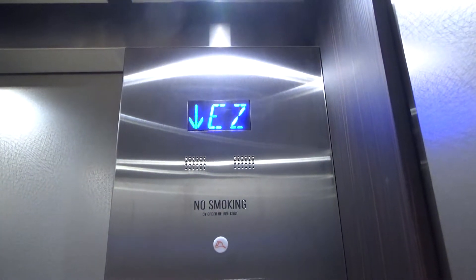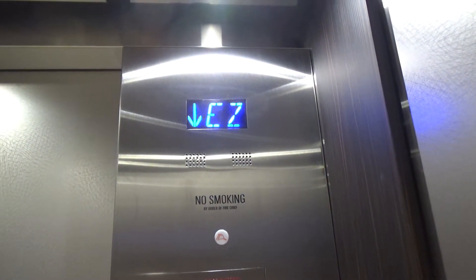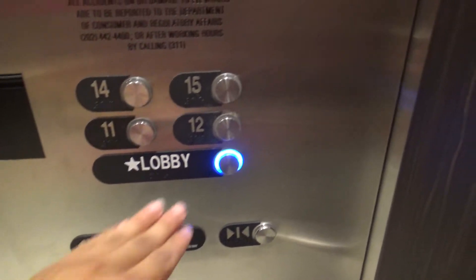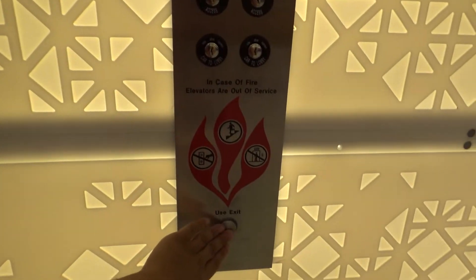Number 15. This is a pretty good leveling. I think there's a hatch up there. 3,000 pounds capacity.